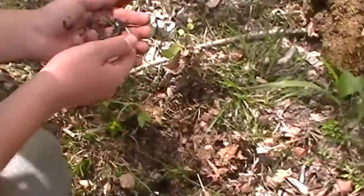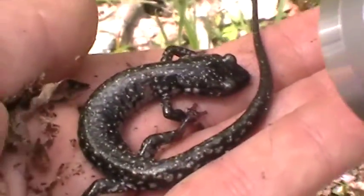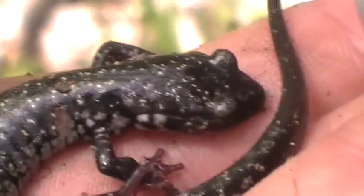Here he is. Gone. Here. Gone. Got him. Get a picture. North East Alabama on the nature trail that splits off of the main trail about a tenth of a mile in. Found him under the first big clump of logs.